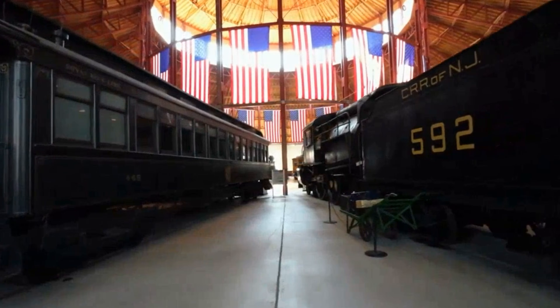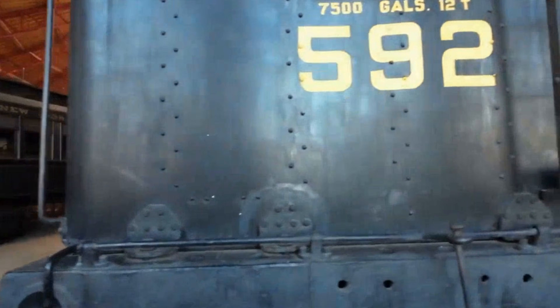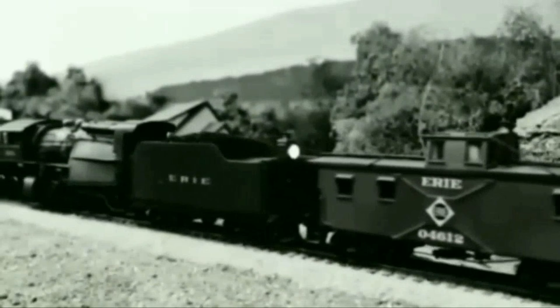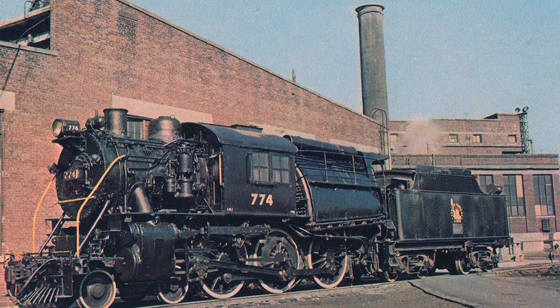The B&O Railroad Museum has this on their Central Railroad of New Jersey No. 592 display, plain as day: on more than one occasion, a Camelback engineer perished in the cab while the oblivious fireman continued to stoke the fire. The fireman had no idea what happened up front.